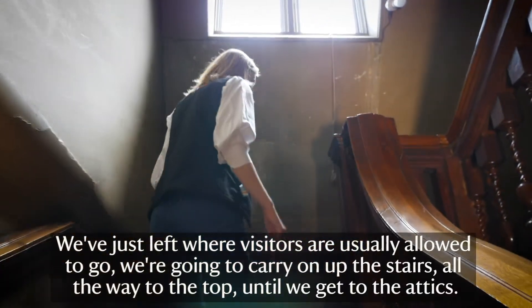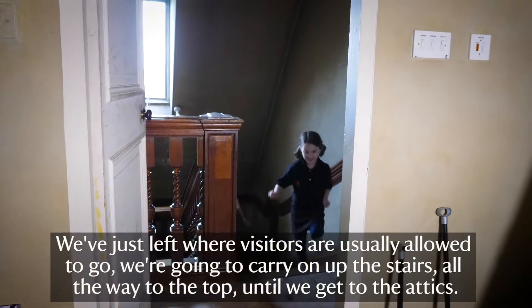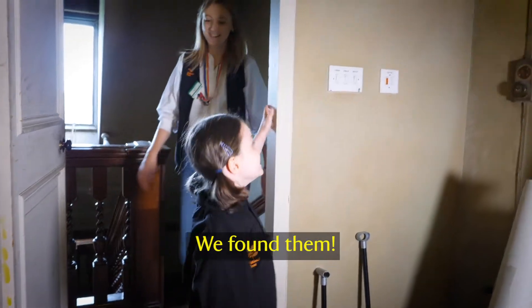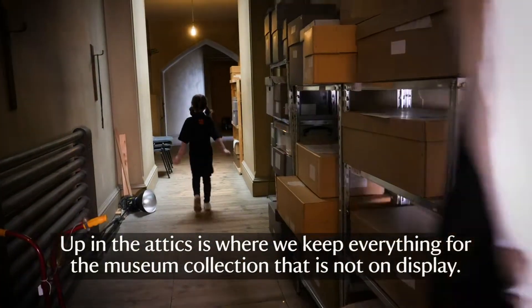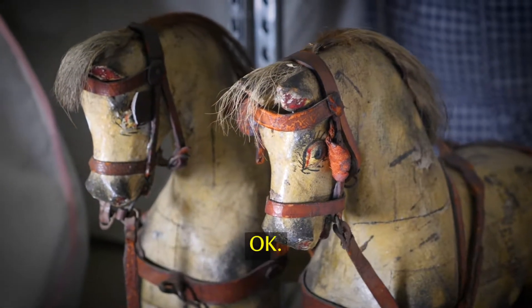So we've just left where visitors are usually allowed to go, and we're going to carry on up the stairs all the way to the top until we get to the attics. We found them!